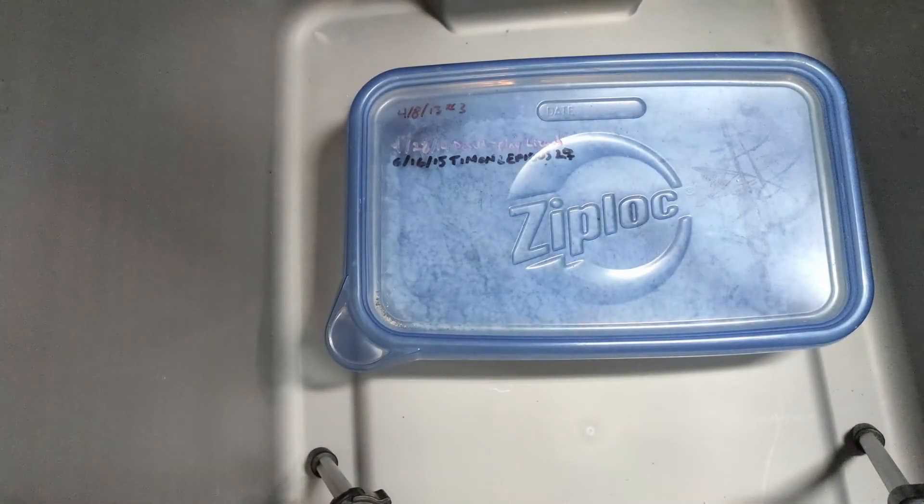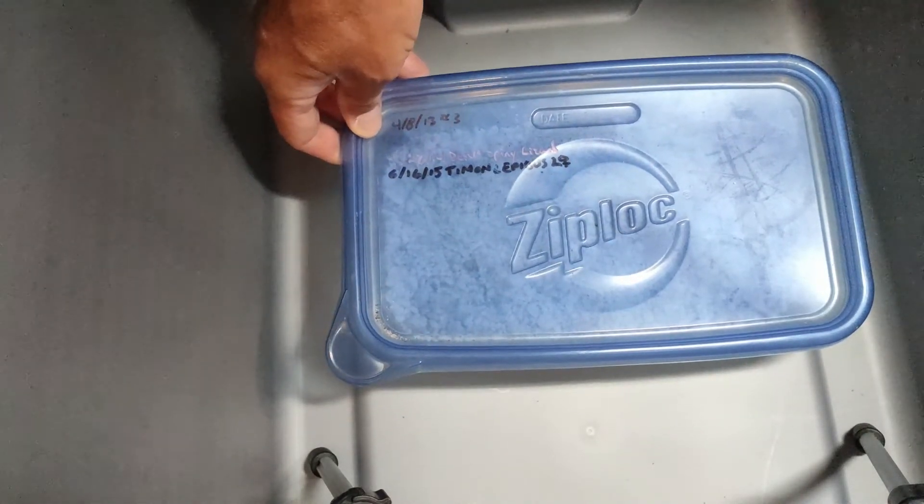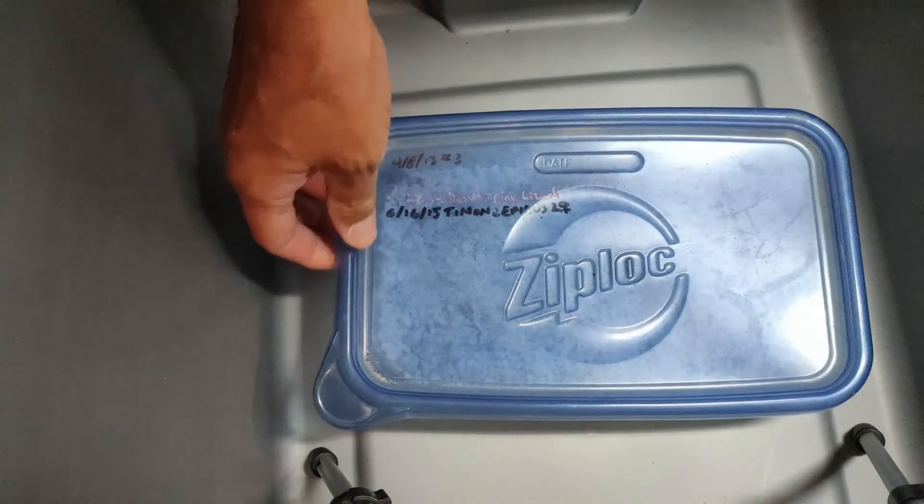Hi, I thought I'd make a video today of some desert iguanas I have hatching. This is an exciting event for me because I've never hatched desert iguanas before. So let's take a look at these little lizards.